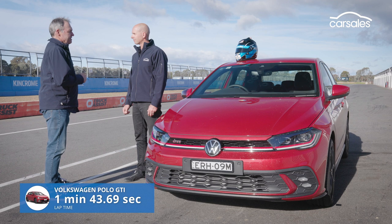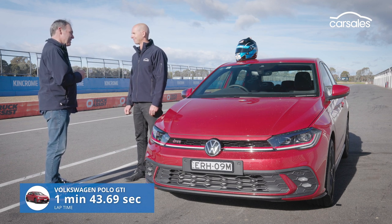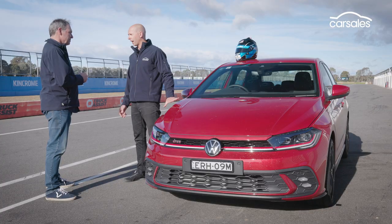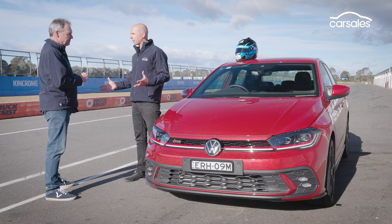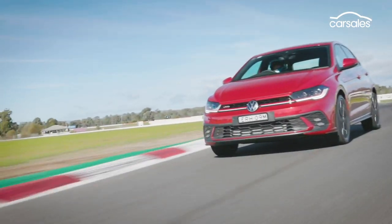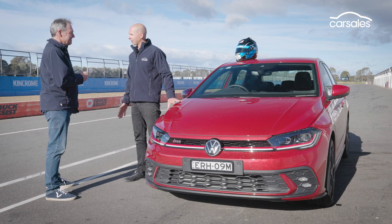The stopwatch is the ultimate arbiter of truth, and the Polo is four seconds slower than the Hyundai. If the i20N is a hot hatch, this thing feels much more like a mild hatch. Awesome for driving around the streets, not so much on the racetrack. It understeers a lot more, in manual mode it changes gears when you don't want it to, and it feels softer. What can Volkswagen do? Well, they've got a Golf R — how about a Polo R?